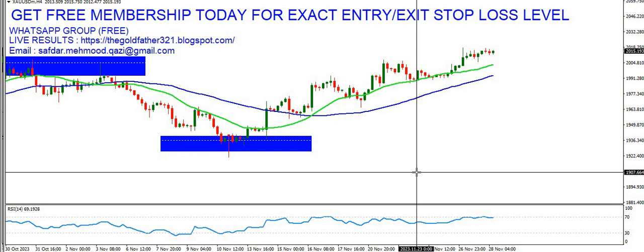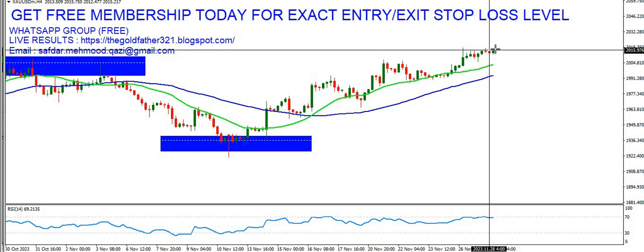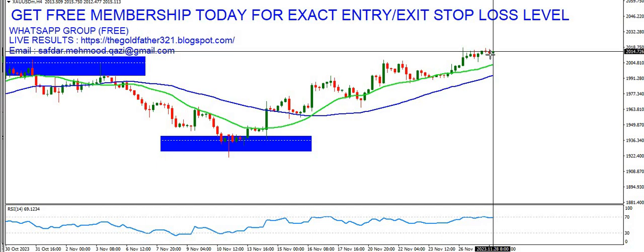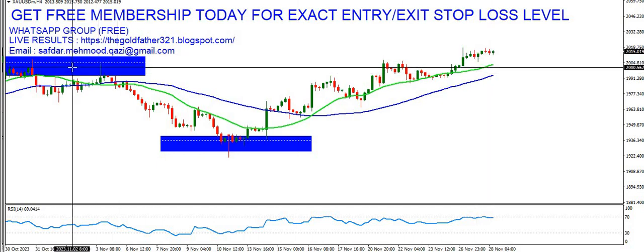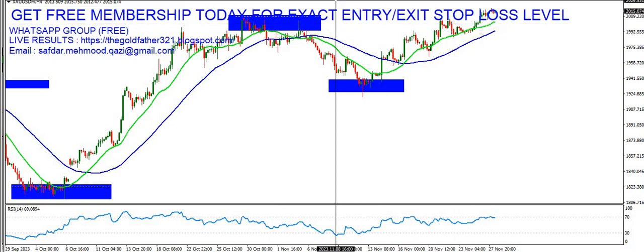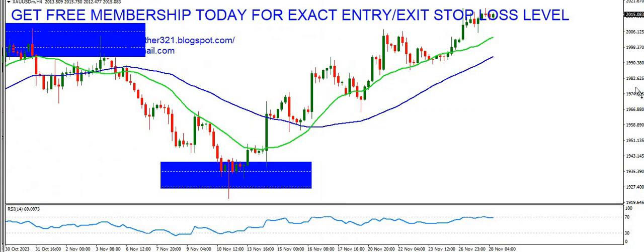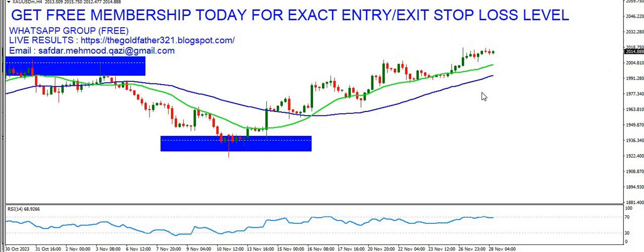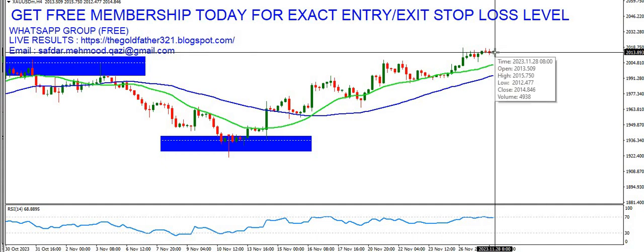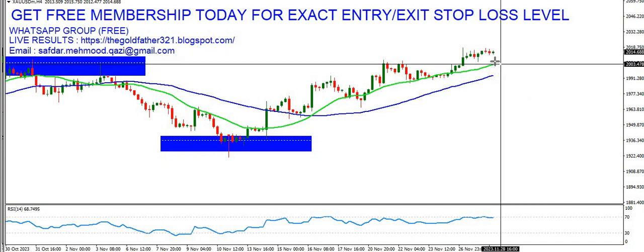Here's a scenario you need to be very careful about: the bulls are getting some weakness at this level. This is also the previous top — you can see it right here. So you must be very careful. If you're not already long on your positions, do not add any new buys at this high level, because the market can reverse anytime.